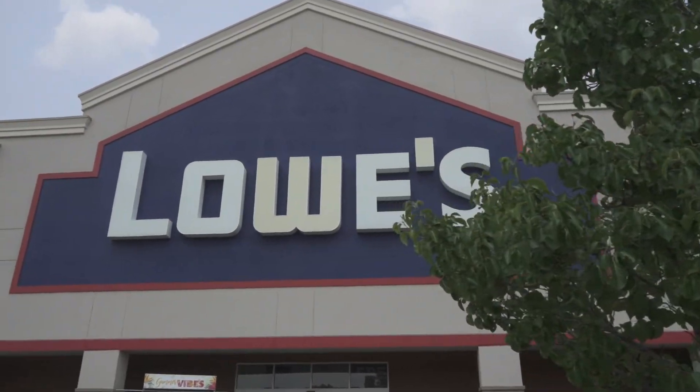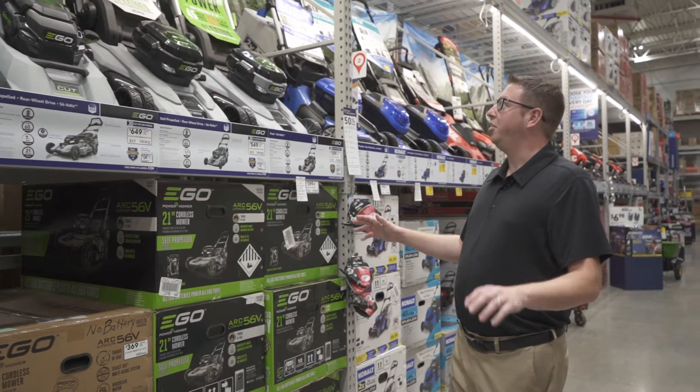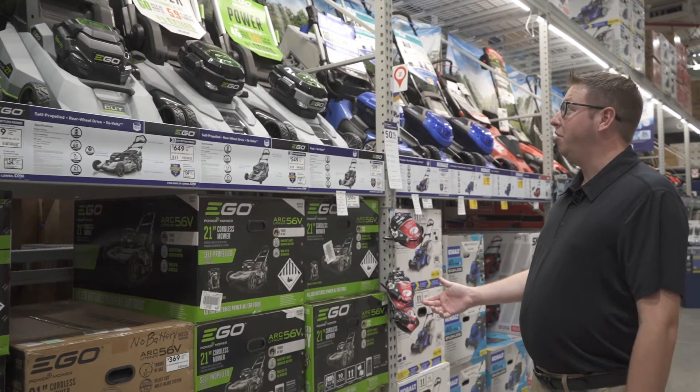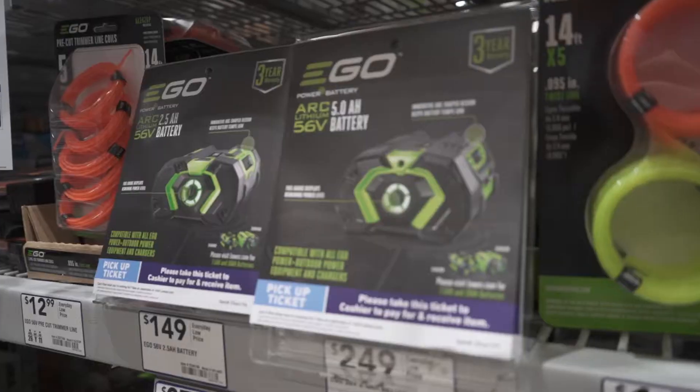Here we are outside of Lowe's and we're going to be shopping for smart home tech. I'm a big fan of anything that's electric, so we've got Ego, which is the number one brand for electric lawnmowers. They've got their full lineup here at Lowe's with very good pricing as well.